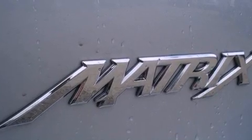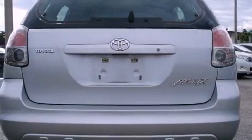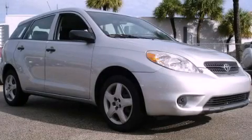With an EPA estimated rating of 31 miles per gallon on the highway, this vehicle helps leave money in your pocket where you want it. This vehicle won't last long at this price. Call and arrange a test drive now.